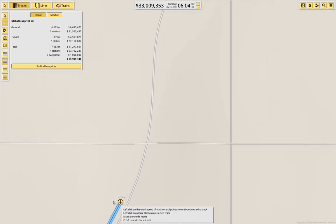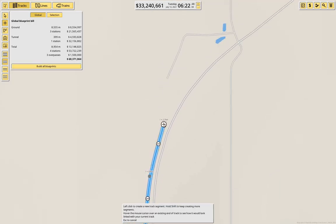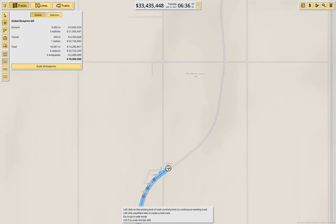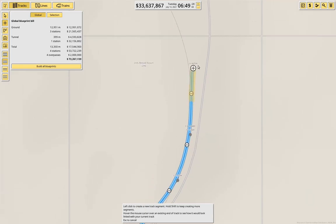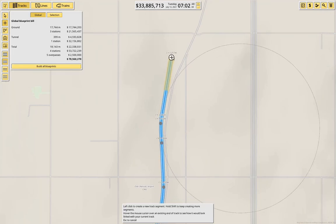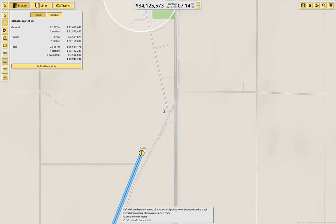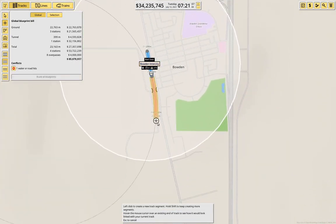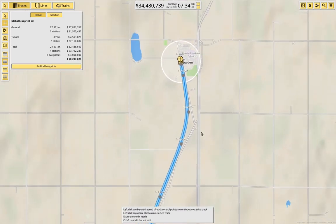We come across that way. I'm going to keep coming up along the road here until we get to Bowdoin. We can come up this way. Coming out of Bowdoin, we can come down this way. We come down to here — okay, that will work. Good.